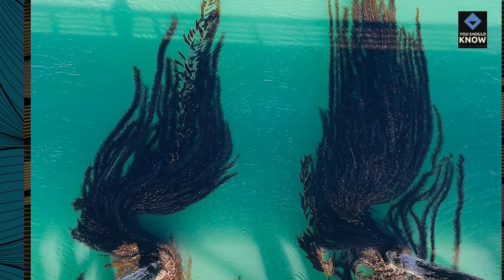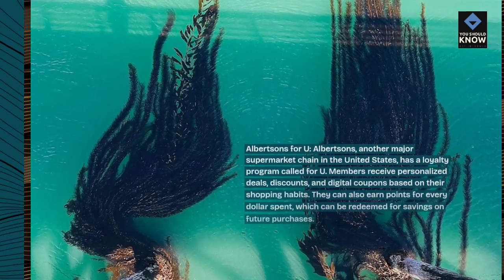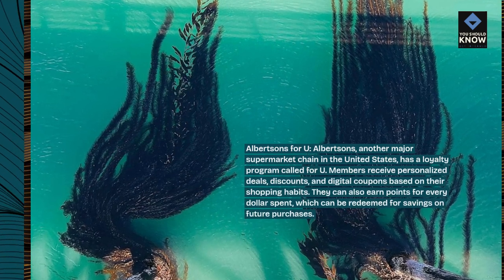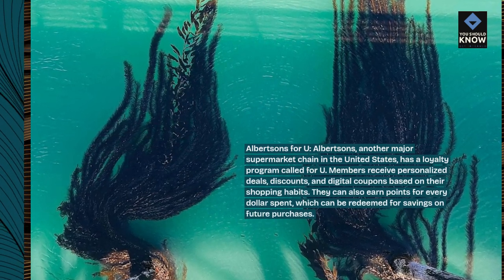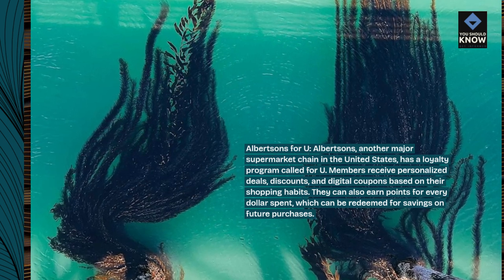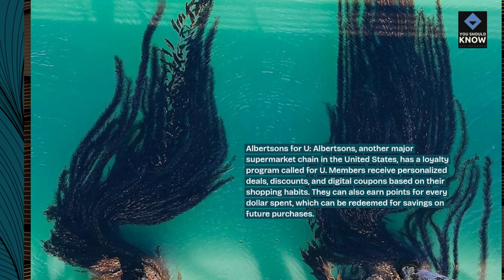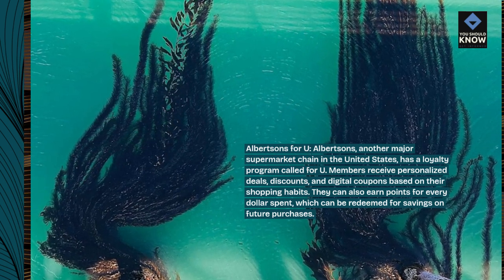Albertsons For You — Albertsons, another major supermarket chain in the United States, has a loyalty program called For You. Members receive personalized deals, discounts, and digital coupons based on their shopping habits. They can also earn points for every dollar spent, which can be redeemed for savings on future purchases.